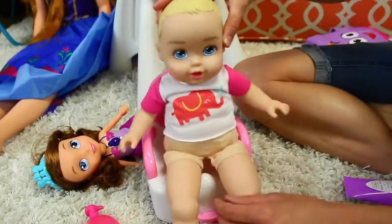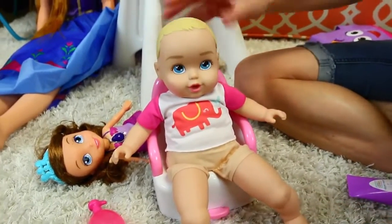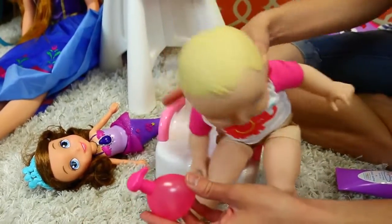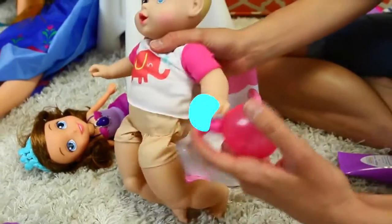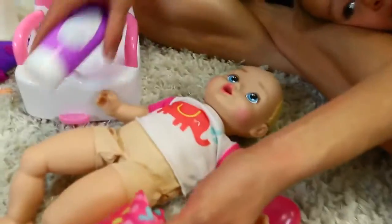I think she did it! Yay, she went potty! So we flush it. And then we have her wash her hands, or at least sanitize them. There we go. And then we can put her pants back on. We don't need the diaper cream since she's potty trained.